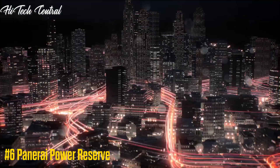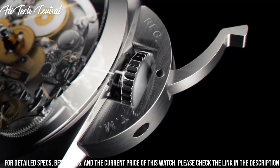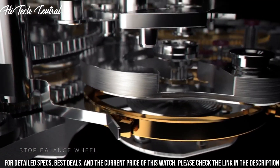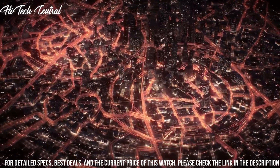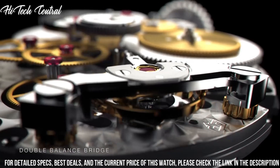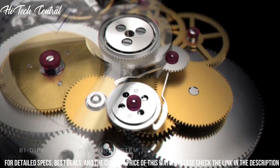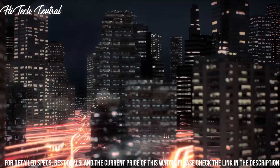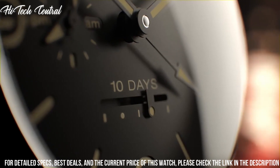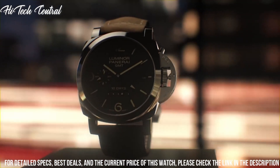Number 6: Panerai Power Reserve. Dial type: analog, with luminescent hands and markers, two sub-dials displaying small seconds and power reserve indicator. Hand-wind movement, beating at 21,600 VPH and has a power reserve of approximately 72 hours. Scratch-resistant sapphire crystal, protected stainless steel crown, transparent case back, cushion case shape. Case size: 47mm.